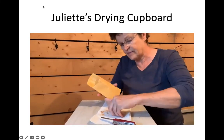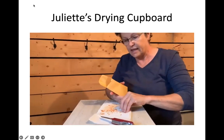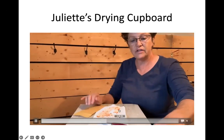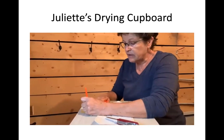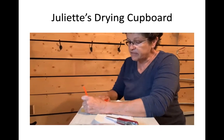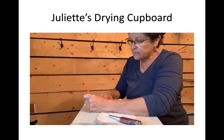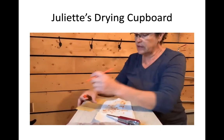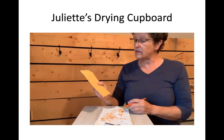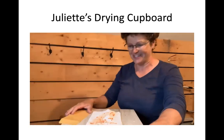Labeling the package is important because you want to know years down the road if it was from 2022 or 2019 or whatever. It might be too old, especially for tea — some packages get put at the back of the cupboard where it's hard to reach. When you clean one day you realize you've got 2018 tea in there and can let that go to the compost and use the fresh stuff.